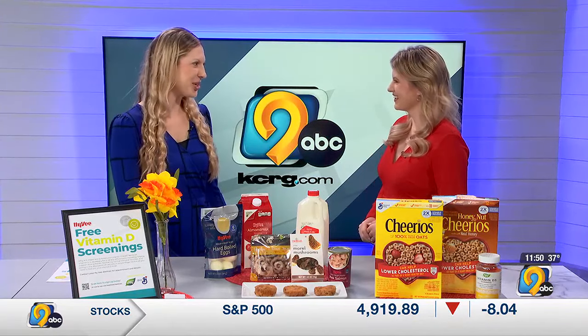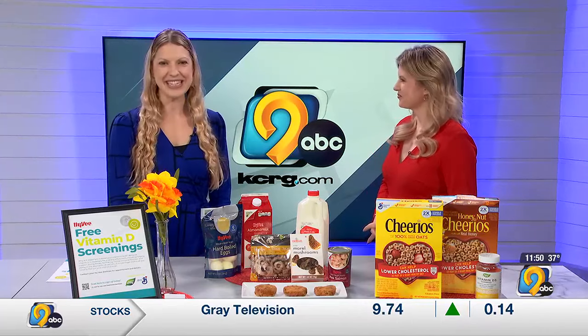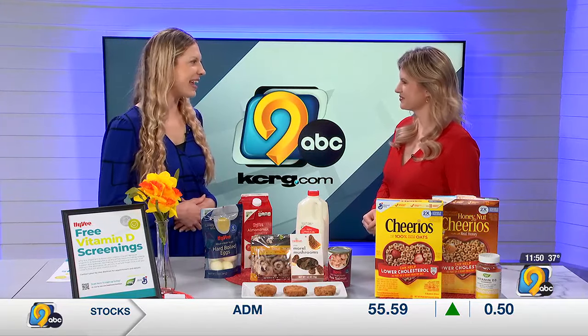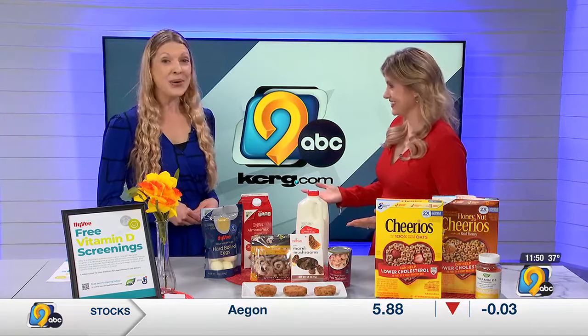I was so excited to see the return of the sun yesterday, and just in time — we were talking about vitamin D, or the sunshine vitamin, which we can make from the sun, but it really depends on season, latitude, and sunscreen use. Not spending a lot of time outside in January, and if we do, maybe your face is exposed but not much other skin.